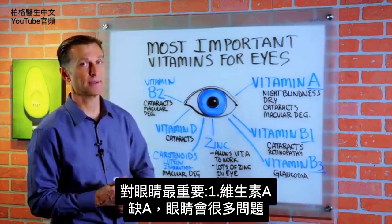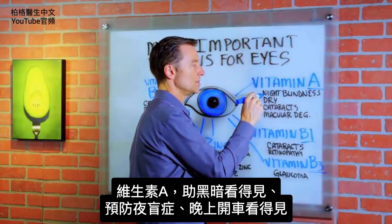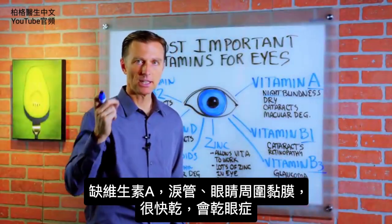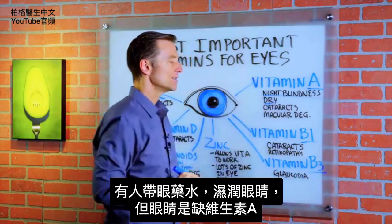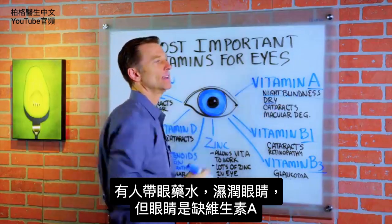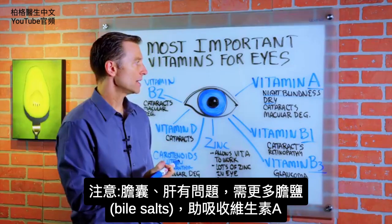The most important is vitamin A. Without vitamin A, you're going to have a lot of eye problems. Vitamin A helps you see in the dark — it can reduce and prevent night blindness in people that can't see when they're driving at night. Without vitamin A, your tear ducts and mucous membranes around the eye dry right up, so you get dry eye. There are so many people carrying around eye drops to lubricate the eye when they actually need vitamin A. Also note that you may need more bile salts if there's a gallbladder or liver problem, because you need that to help absorb vitamin A.